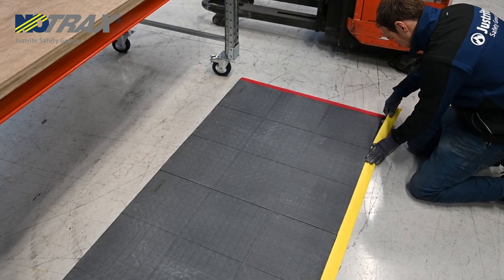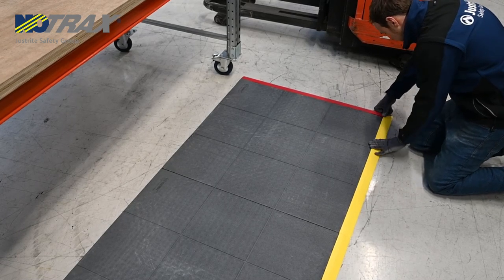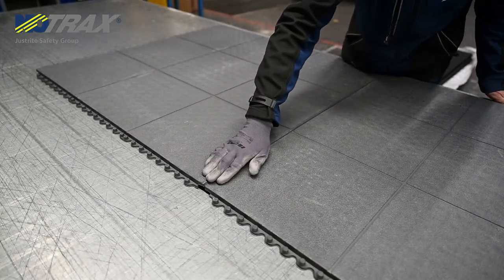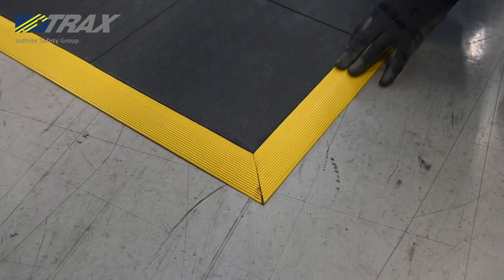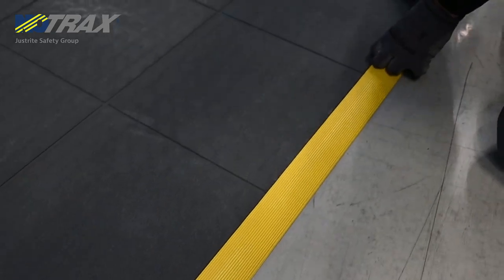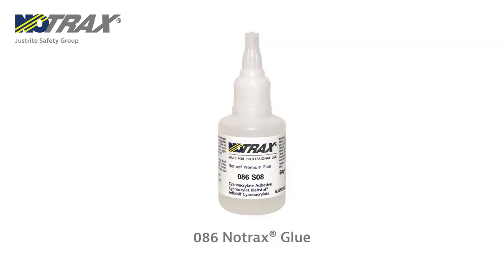How to install it? It is easy to create different layouts, including wall-to-wall installations or designated areas for workspaces. Easily attach the mats together with the connectors, marking lines, or ramps for a secure and seamless connection without glue. If you want to glue the mats together for an even stronger connection, you can use our renowned NoTrack Super Glue for the best results.